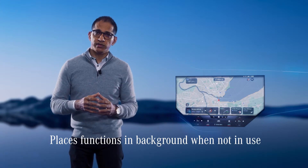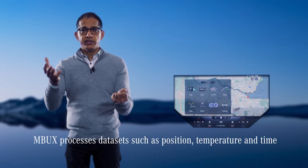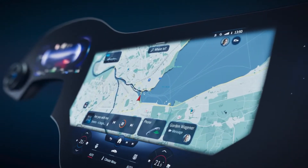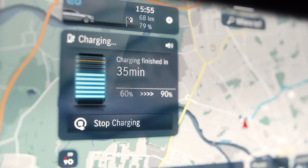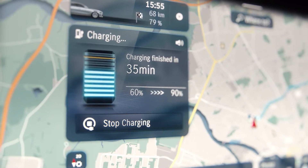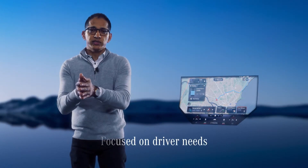Functions are placed in the background if they are not being used. In this zero-layer of Hyperscreen, MBUX also uses AI to process datasets such as position, temperature, and time. Its intelligence also assists you with route planning and charging to help you get the most out of your electric mobility experience.